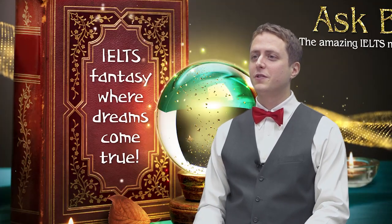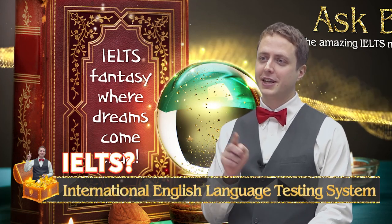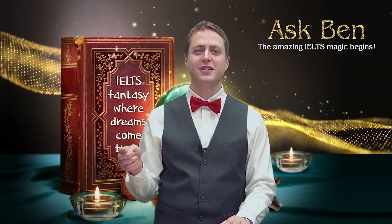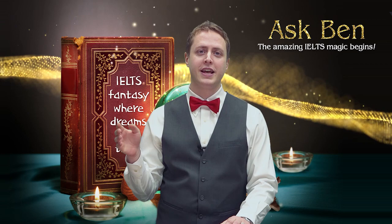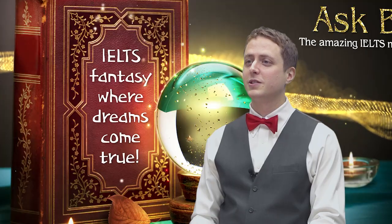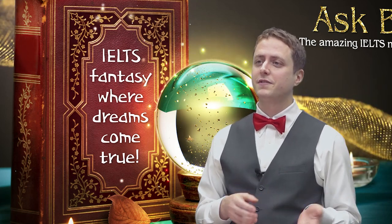What does IELTS stand for? Well, IELTS is International English Language Testing System. So let's think about the I — International. It's about being able to speak English at a good enough level internationally in an English-speaking country. So, does it matter if your accent's more British? Does it matter if it's more American?